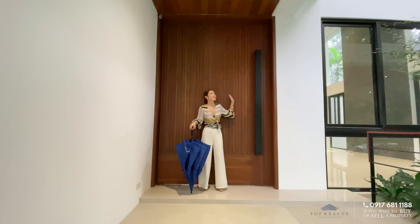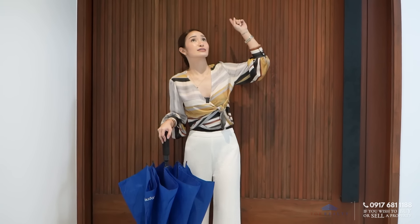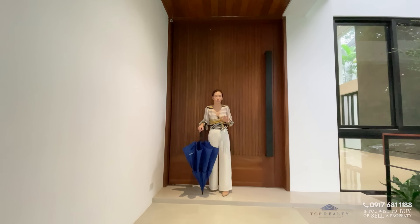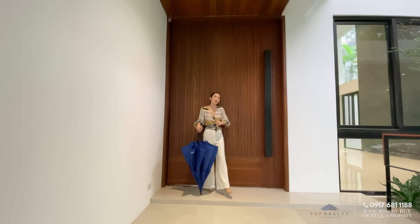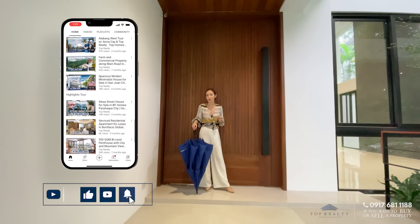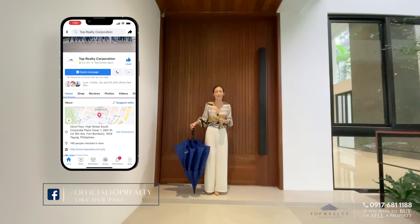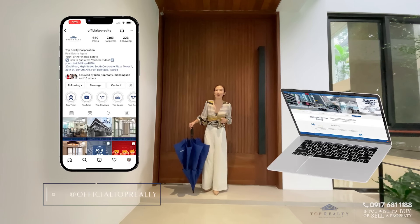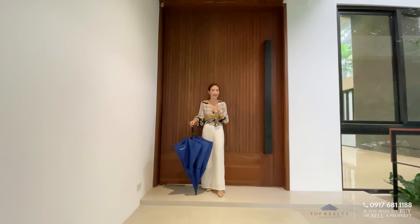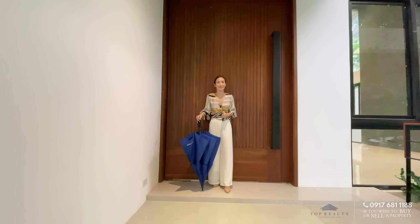What's so amazing is that the wooden accent doesn't stop there — it's even on the ceilings, giving it more height. Everything is just so elevated. Before we head inside, make sure you are subscribed to our YouTube channel. We also have our Instagram and Facebook at Official Top Realty, our website at www.toprealty.com.ph, and our app which you can download right now. Let's head on inside.